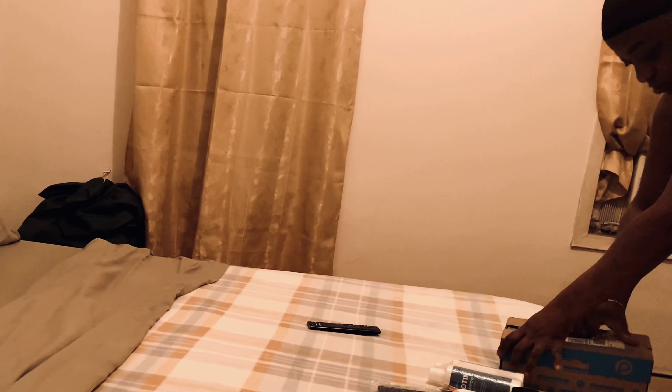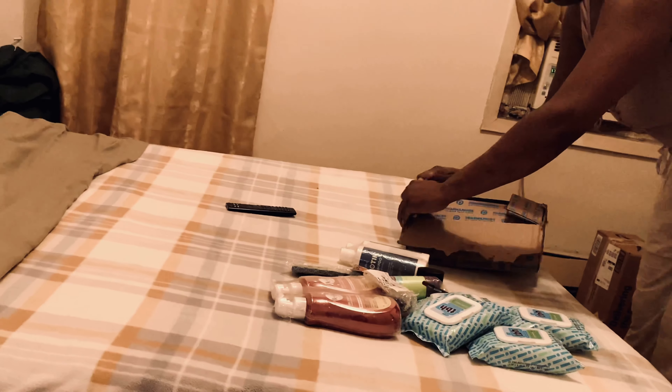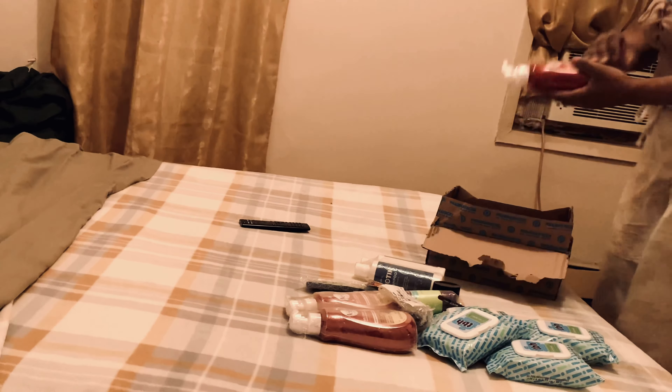Next box! Oh, I got some more — this is another hair gel removal system. So I got a big box here, let's keep going.